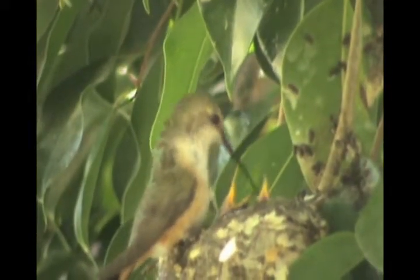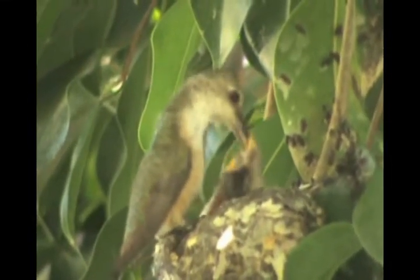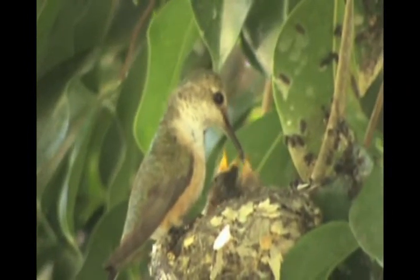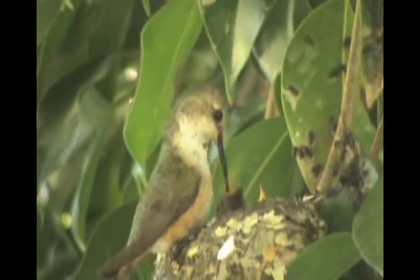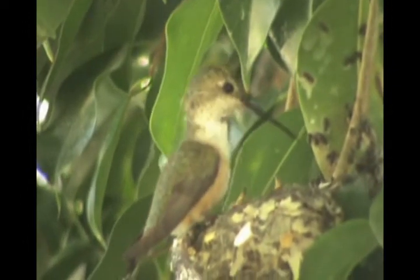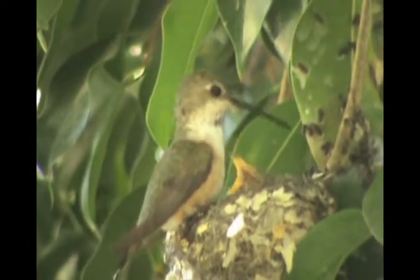They are naked and their eyes are not developed yet. Still eight days old and their feathers are beginning to form. They are growing and are always in search for food. Miss Cathy continues to feed them on an hourly basis.